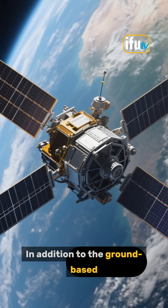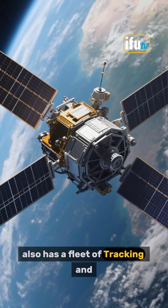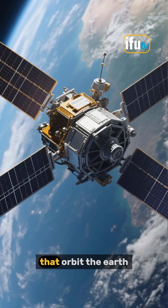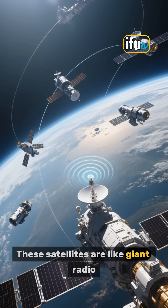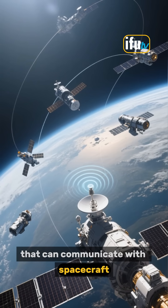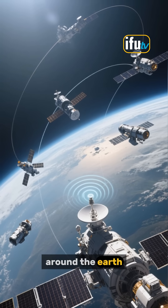In addition to the ground-based Deep Space Network, NASA also has a fleet of Tracking and Data Relay Satellites, or TDRS, that orbit the Earth. These satellites are like giant radio antennas in space that can communicate with spacecraft almost continuously, no matter where they are in orbit around the Earth.